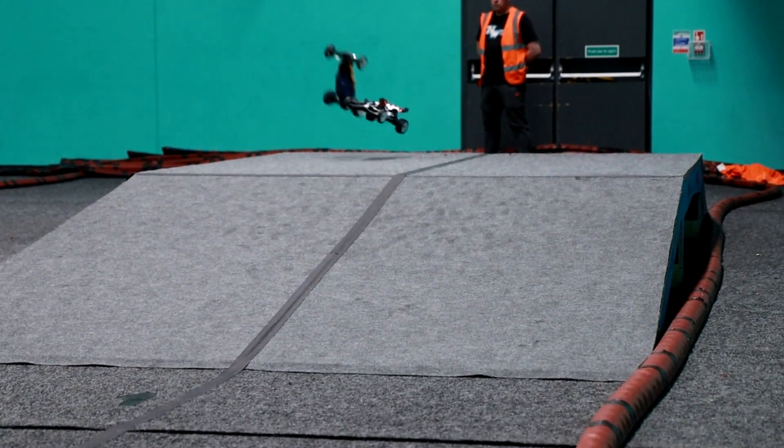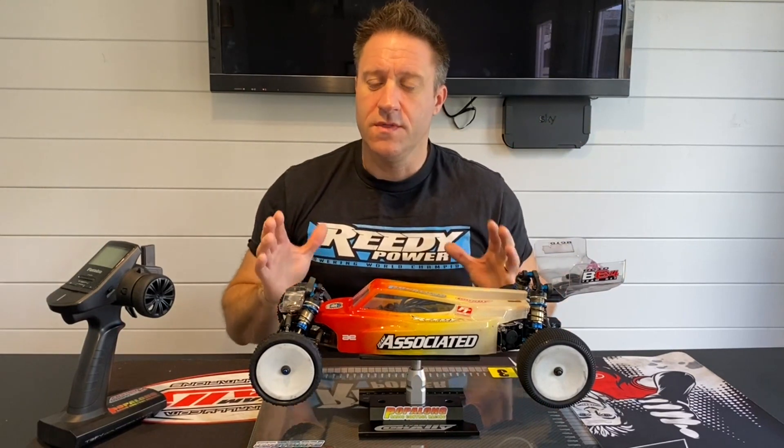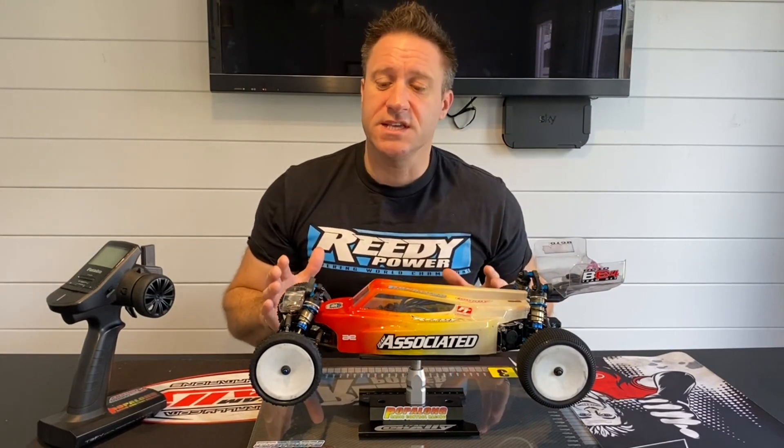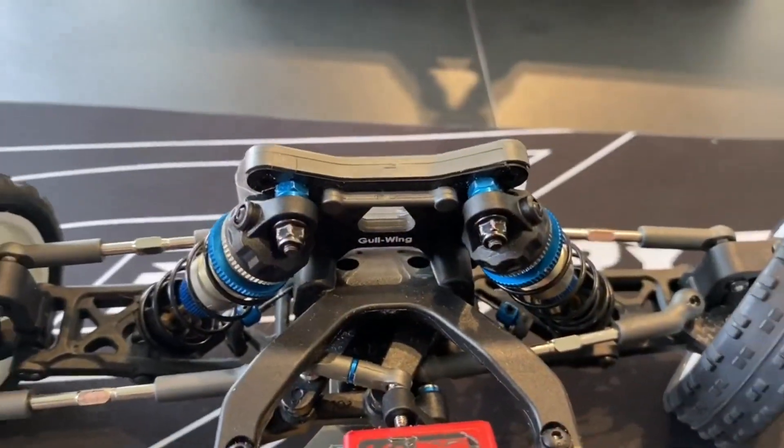So what setup changes have I made? First of all, nice and easy - I have stood the rear shocks up and leaned the front shocks straight in forwards. Straight away I noticed the car was ducking into the corners slightly better. That's number one - a nice easy fix you could do trackside, no problem.